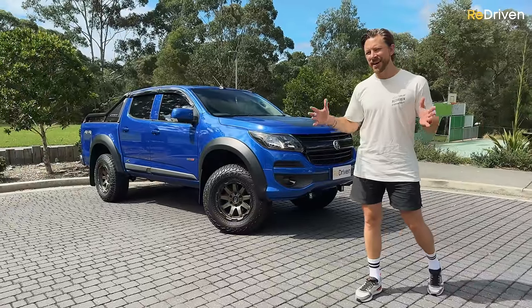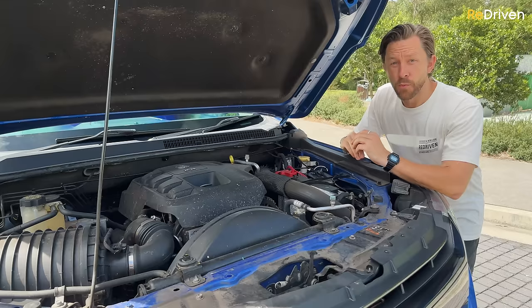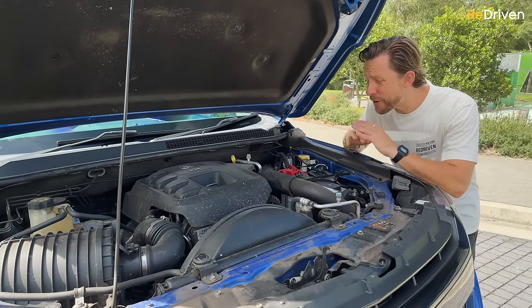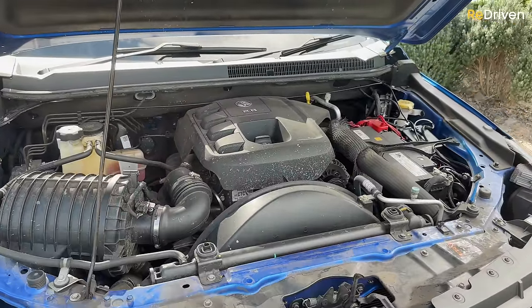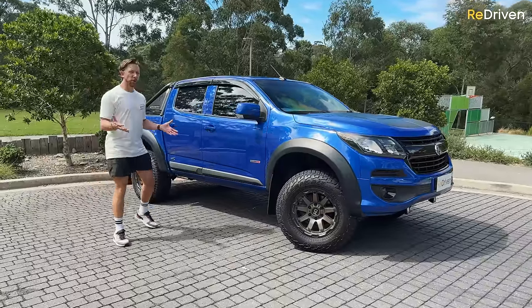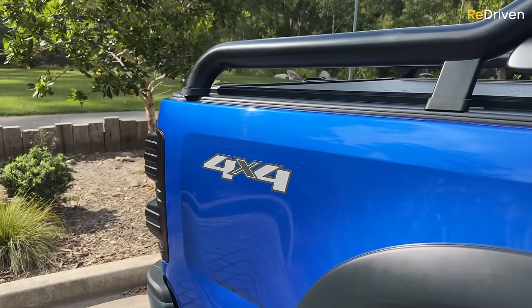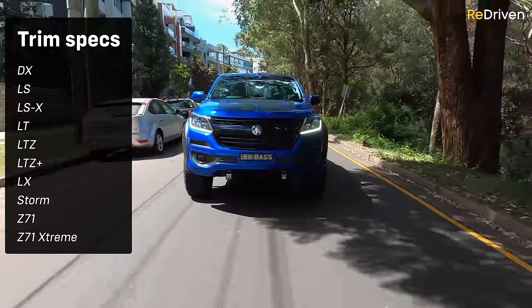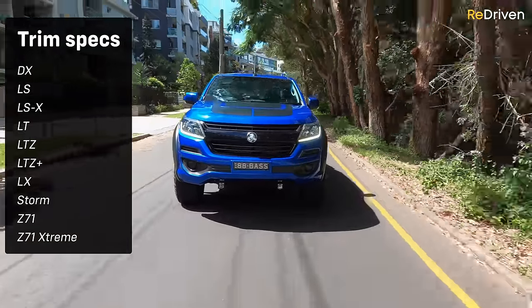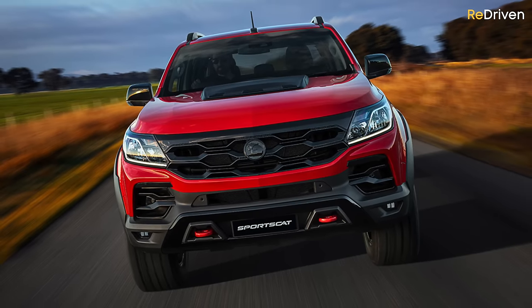Although not all Colorados are the same — Holden tweaked and revised the Colorado multiple times during its life cycle. While the Colorado featured a couple of different engines, the vast majority on the used market feature this 2.8 litre turbo diesel. While the Colorado has been available in a two-door and a crew cab version, the four-door dual cab is by far the most popular, as has been the part-time 4x4 drivetrain. 4x2s are out there, as are nearly a dozen different trim specs and variants, not to mention the Holden Special Vehicles Enhanced Sport Cat and the occasional LS V8 converted examples.